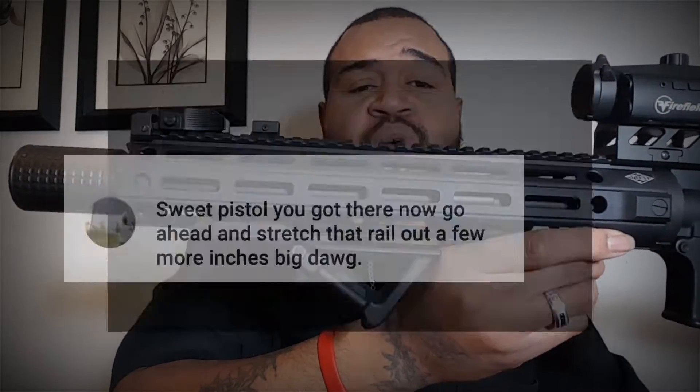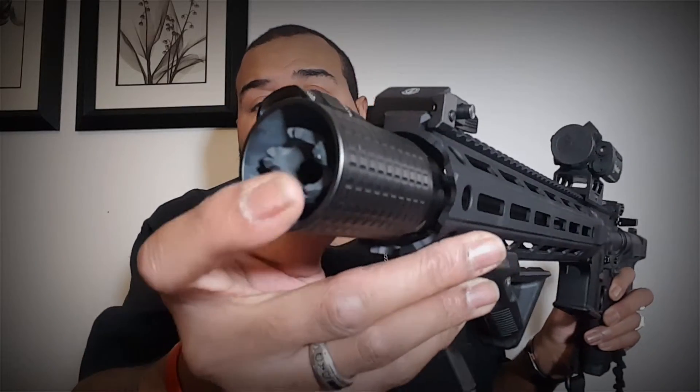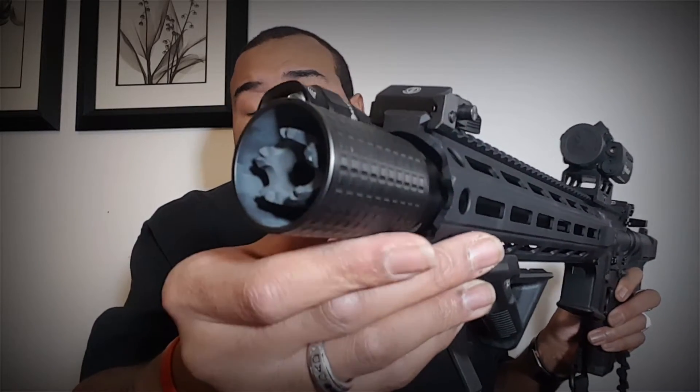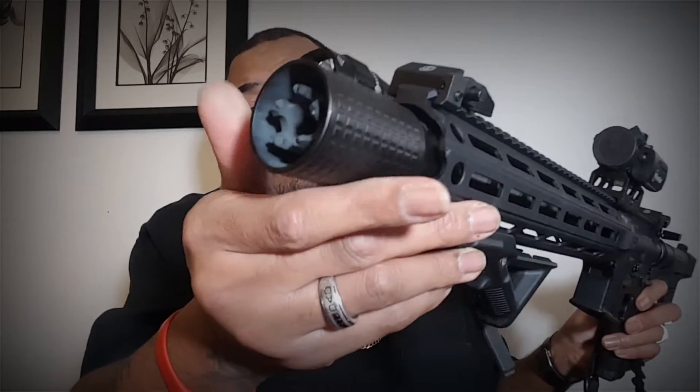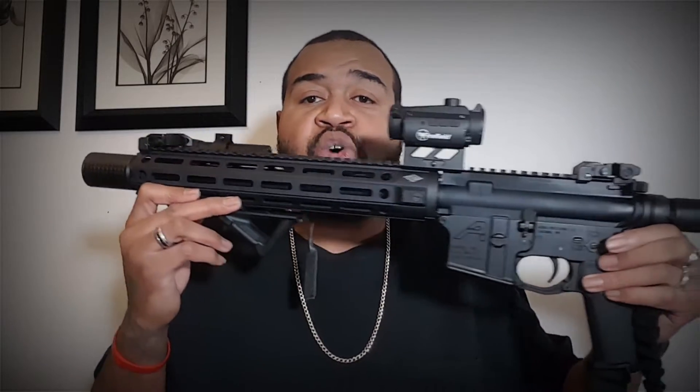Stretch that rail out — one of the people in my comments said go ahead and stretch that rail out, and I did. This is a 12.6-inch handguard on an 11.5-inch barrel that has a muzzle brake — which is like an extra two and a half inches — plus the blast diffuser. This is what it looks like. I'm happy as hell. I finally got what I wanted.